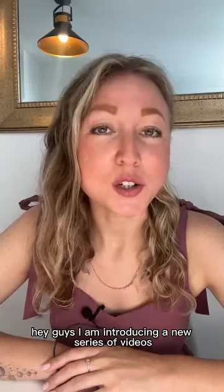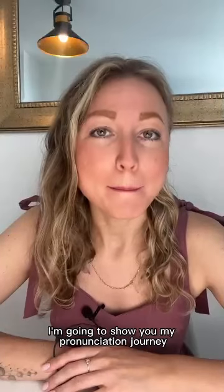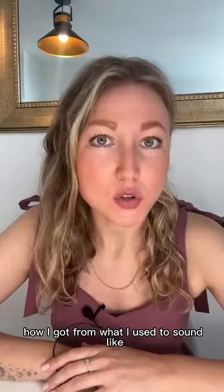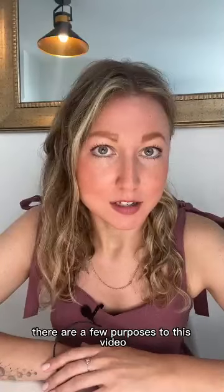Hey guys, I am introducing a new series of videos. I'm going to show you my pronunciation journey, how I got from what I used to sound like a few years ago to what I sound like now. There are a few purposes to this video.